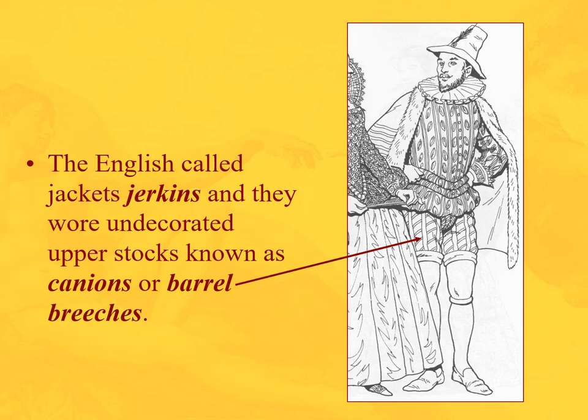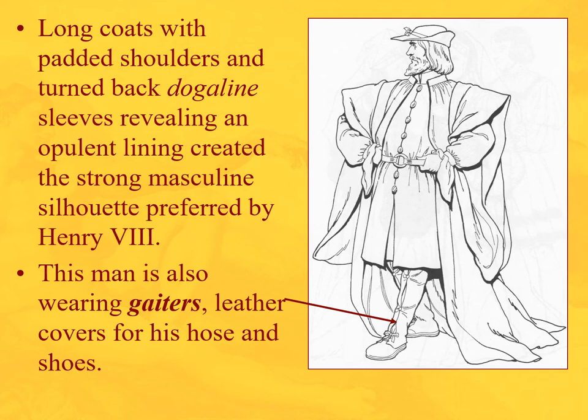Those are Venetian or barrel breeches, which are like trunk hose but not as padded. We have long coats with padded shoulders, turned back to show the lining — these are called dogaline sleeves. Showing the lining demonstrates your coat has a beautiful interior. It makes a very blocky, strong, masculine silhouette that Henry VIII favored. You'll also see gaiters — leather covers for his hose and shoes — so riding or walking through muddy London streets won't ruin them.